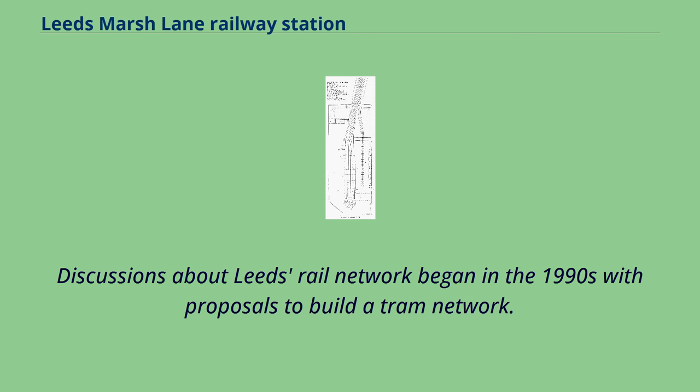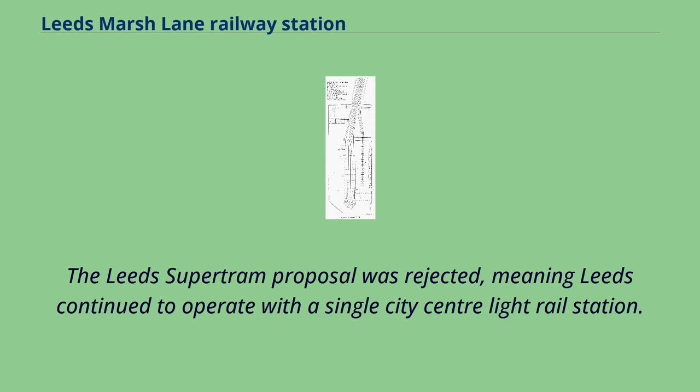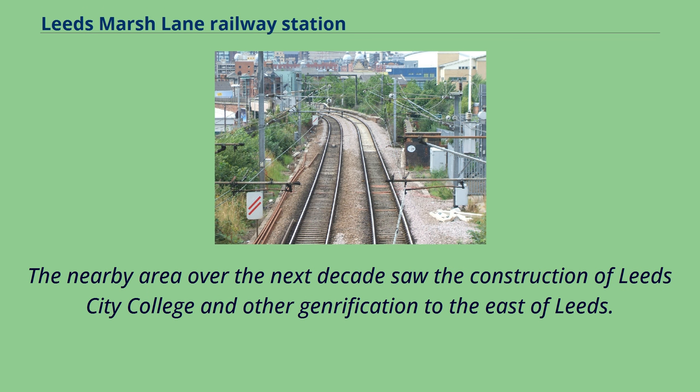Discussions about Leeds' rail network began in the 1990s with proposals to build a tram network. Marsh Lane and the nearby dual carriageway were considered as sites for stops to expand the city centre outward to St. James's University Hospital. The Leeds Supertram proposal was rejected, meaning Leeds continued to operate with a single city centre light rail station. As development began in nearby Quarry Hill, Leeds won the Department of Health, who located their new headquarters backing onto Marsh Lane. The nearby area over the next decade saw the construction of Leeds City College and other gentrification to the east of Leeds.